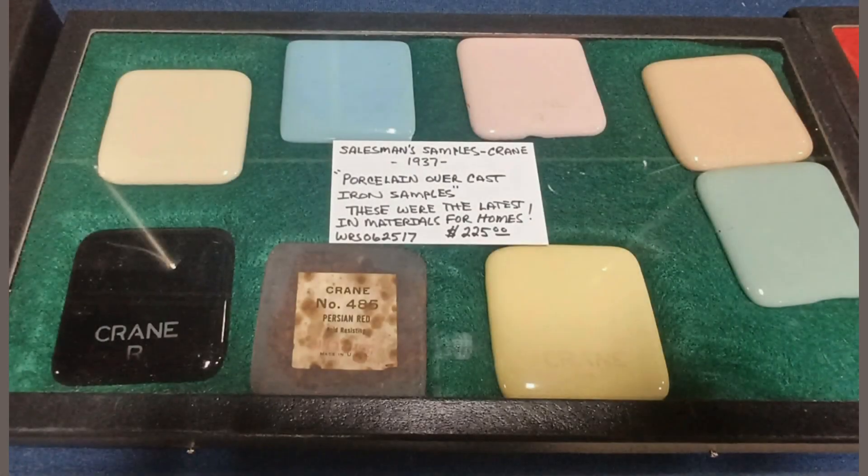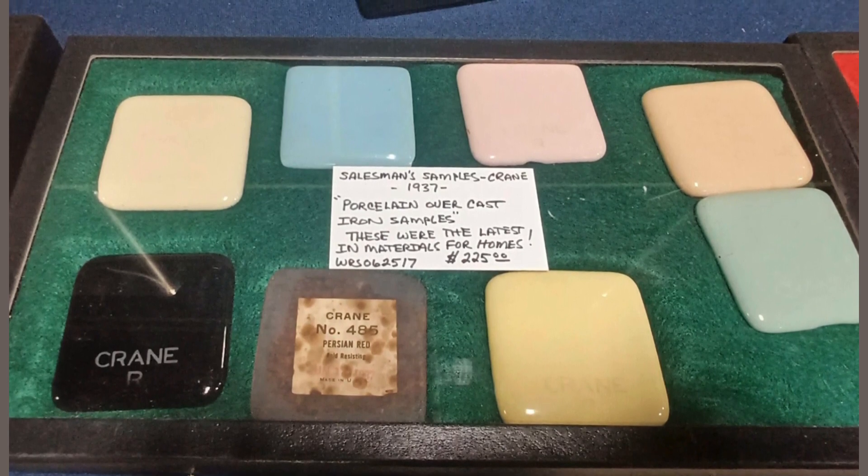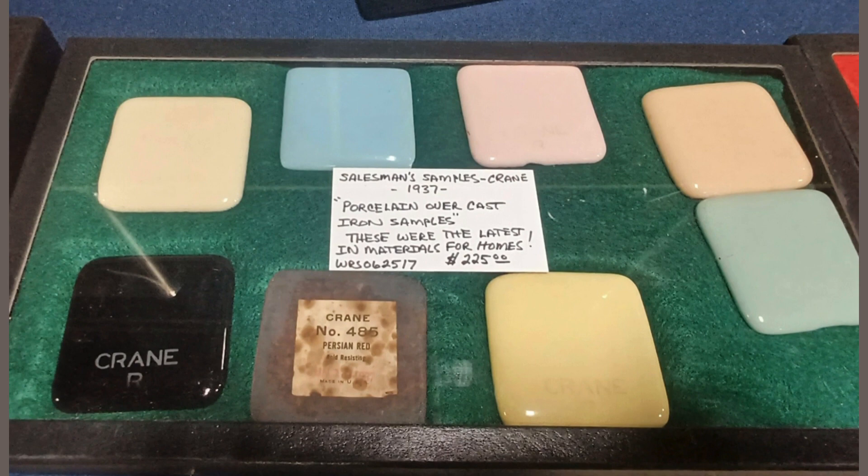This salesman's sample case is a really cool find. It's dated 1937 and says these are examples of porcelain over cast iron, which apparently was the latest in home materials for the time. It was priced at $2.25 if you're curious.